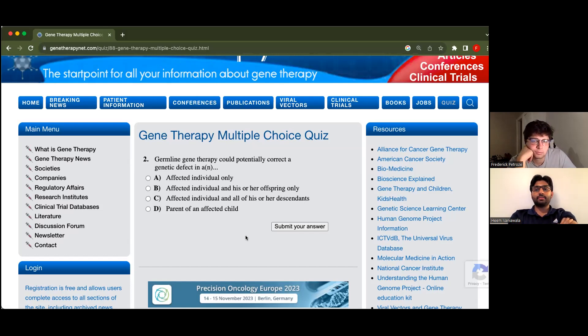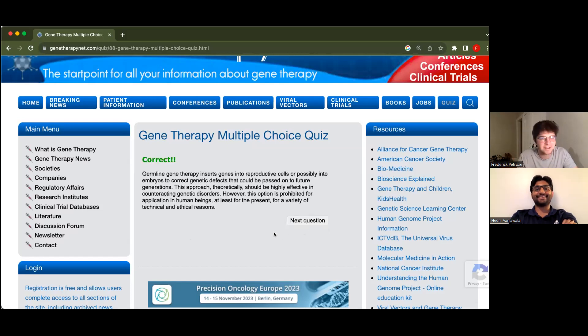But descendants is different — it's the offspring's offspring's offspring. It is germline, but what if it gets crossed out? All right, let's stick with C. Germline gene therapy can correct defects in past and future generations — the approach theoretically should be highly effective in counteracting genetic disorders. Okay, perfect.